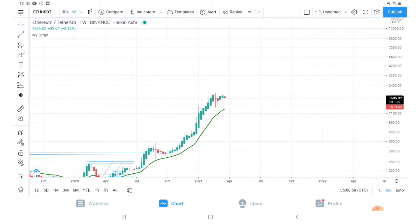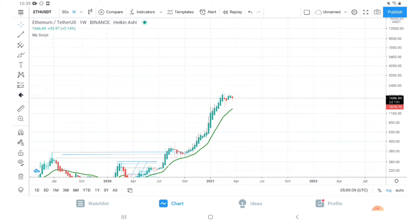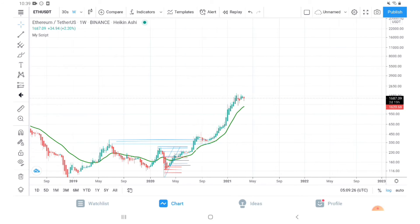We are going to do a long-term analysis of Ethereum on the weekly chart. The basic confirmation that we need to determine we are still in a bull market is the green line that you are seeing on this Ethereum USDT chart. Unless and until Ethereum is above this green line, it's bullish — as simple as that.